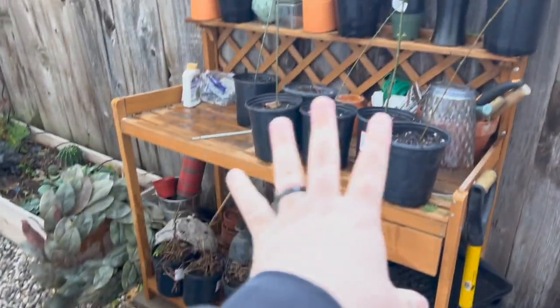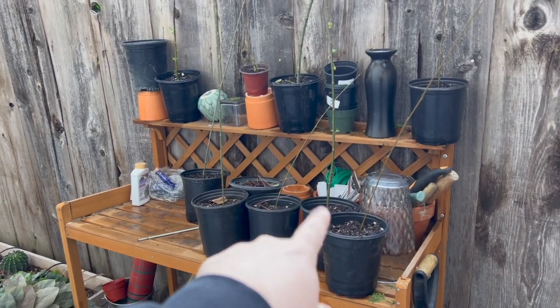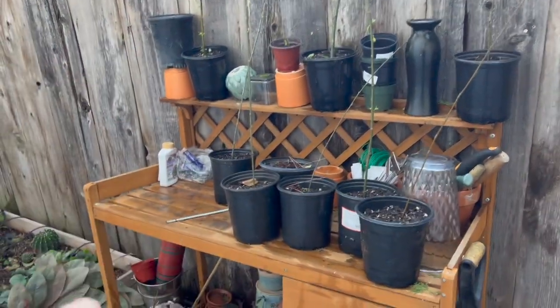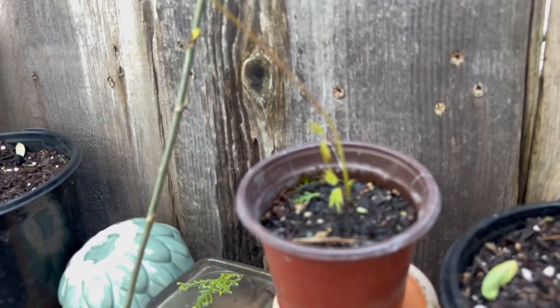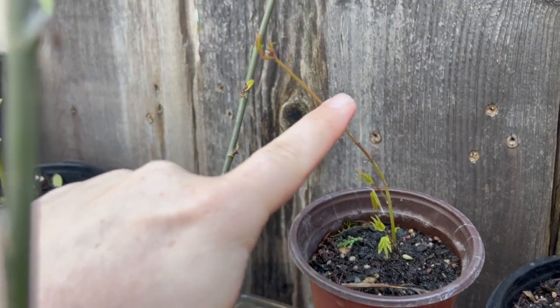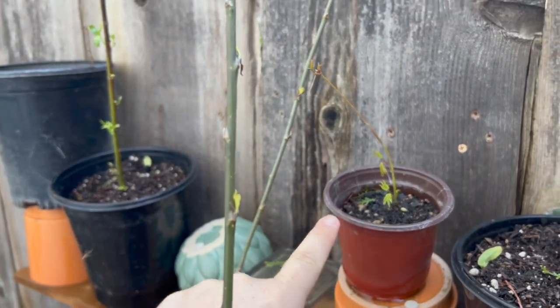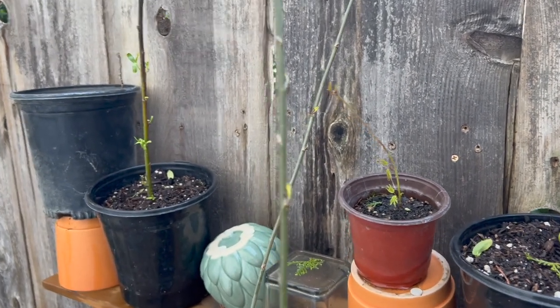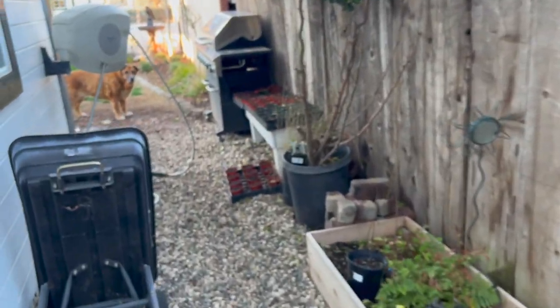I have eight willows total. I also have this random Japanese maple from last year — it's starting to do something. I pulled it out of the ground; we don't have a Japanese maple that's green, so I don't know where it came from, but I'll take it.